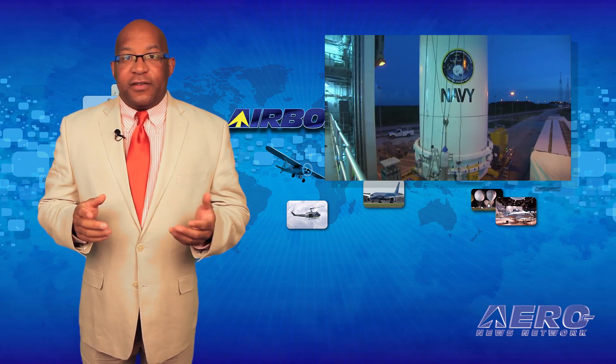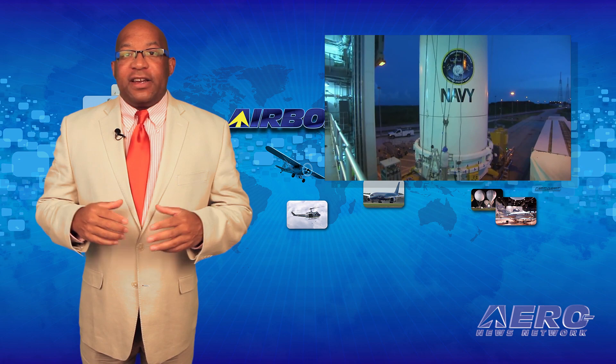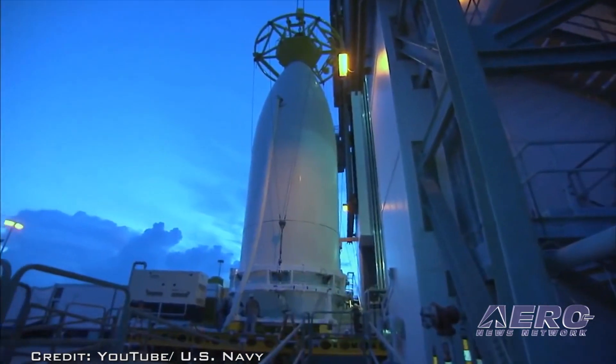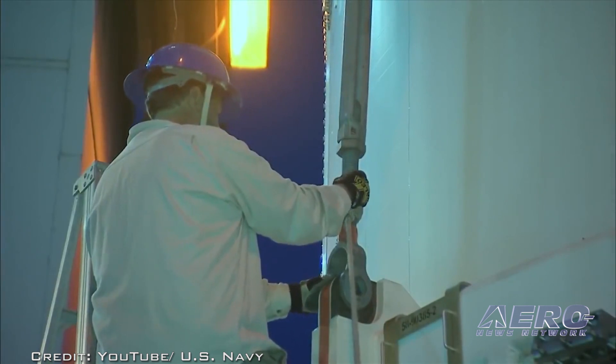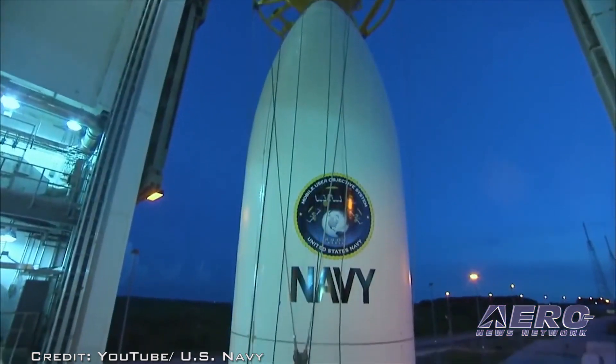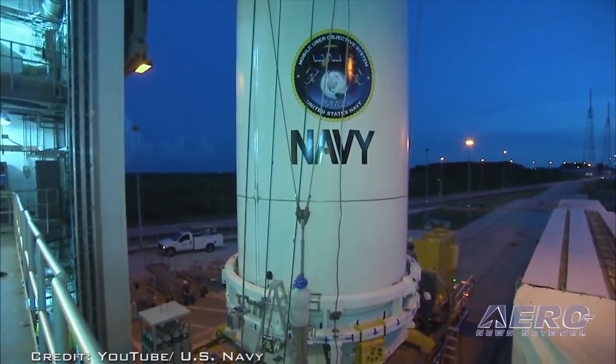The fifth Mobile User Objective System satellite, which successfully launched on June 24th, was projected to reach its orbit and enter its test location 22,000 miles above Hawaii by July 3rd. However, the satellite experienced an anomaly that required the transfer maneuver to be temporarily halted.